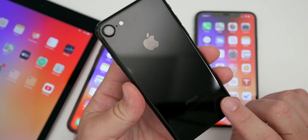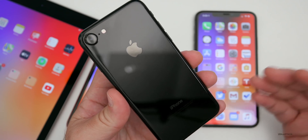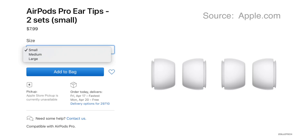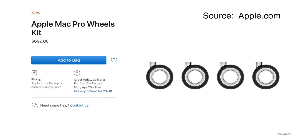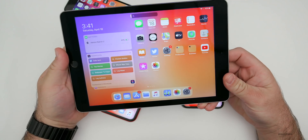If you have an iPhone 7 or 8, the same cases will fit the SE — they're interchangeable. Apple also released AirPods Pro replacement tips for purchase, and Mac Pro wheels, which are more expensive than an iPhone SE at $699. So if you want to swap those yourself on a Mac Pro, you can now.